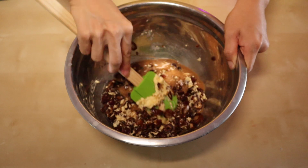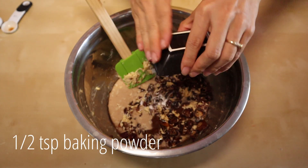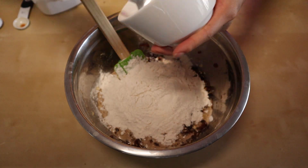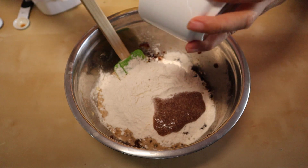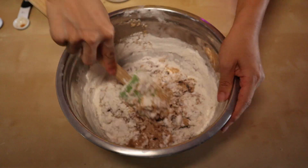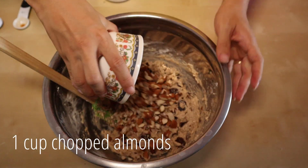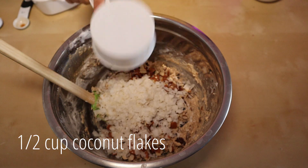From there, add one teaspoon of vanilla, the rest of the baking powder, one and three-fourths cups of all-purpose flour, and an egg. I actually ran out of eggs, so I used a flax egg, which is a great substitute if you're vegan or just out of eggs. Stir it in, then add one cup of almonds and half a cup of dried coconut flakes.